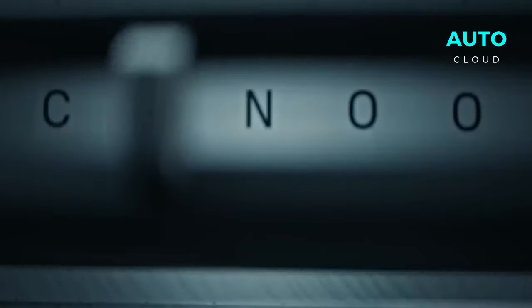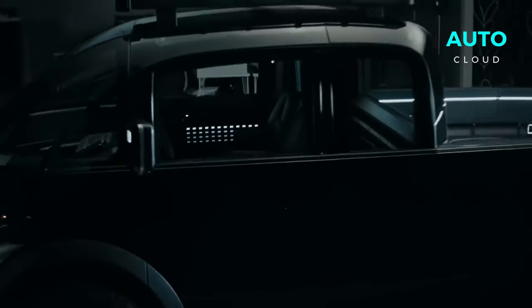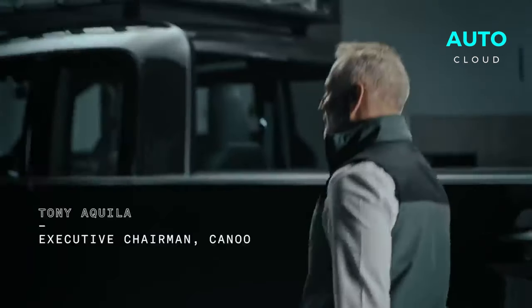How much will this pickup cost, and what precisely does it offer? Can the Kayak pickup contend with market giants like Tesla and Ford? Here are the most exciting highlights of this truck.